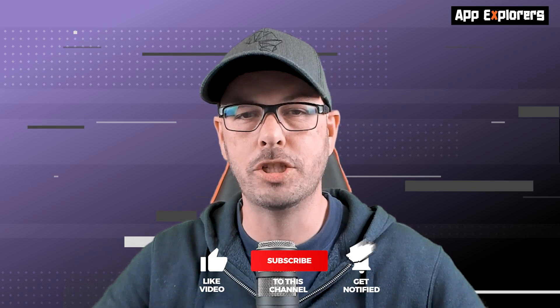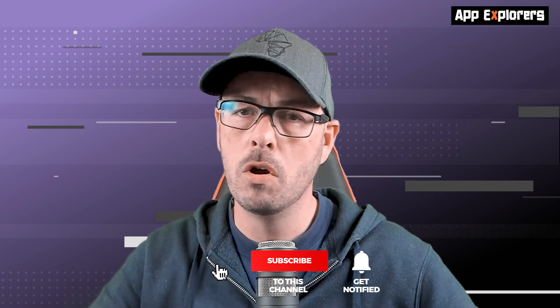That's it for another episode — thanks so much for watching! If you have a game or app to recommend, please drop us an email at show@appexplorers.com or leave a comment below. We'll be back with another show soon, but until then please check out appexplorers.com for more app and game reviews. Until we see you again, happy apping!